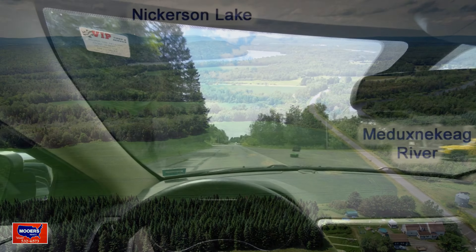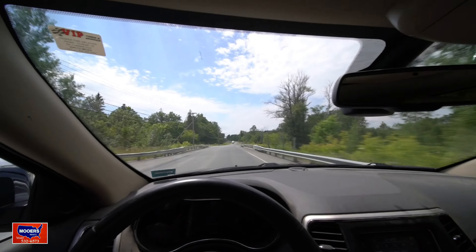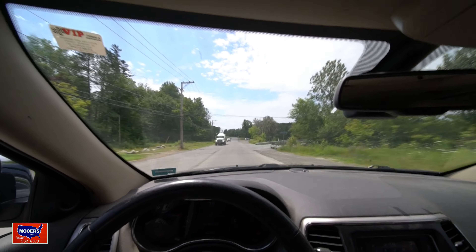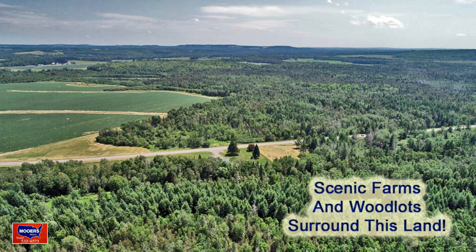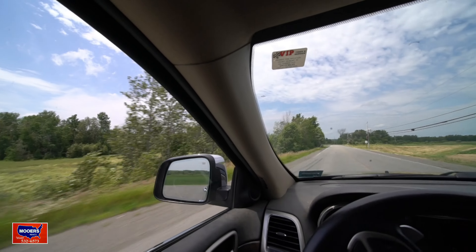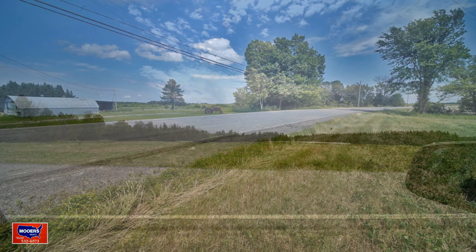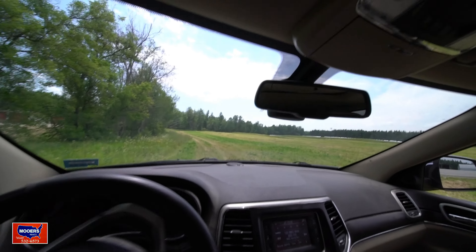We're hustling to get to this one because the seller wants me to get it online and so do we. Plus, there's a thunder bumper coming — once that happens, the drone doesn't go in the air. We have to stay away from the property because it's too wet, too much weather. Here we go, turning the corner, we're on the lake road. Lots of potato fields. This is your property.